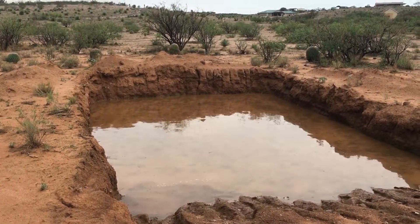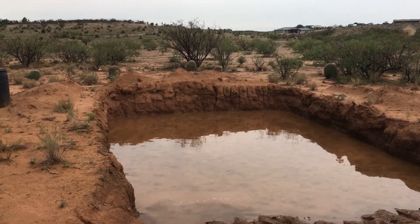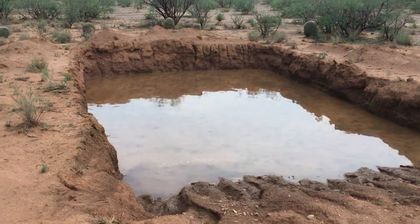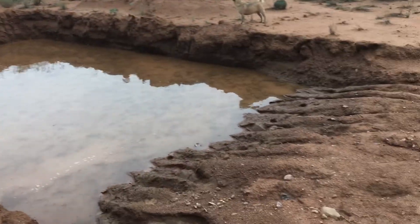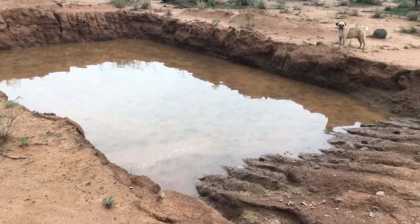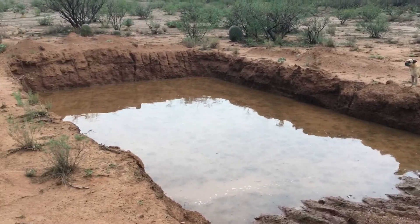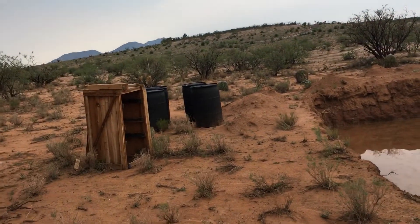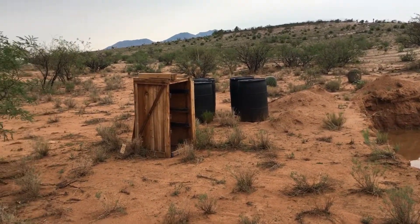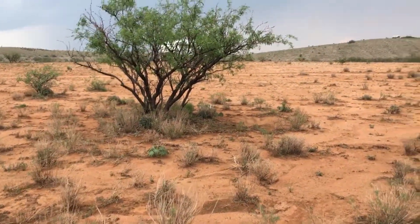Like I said, this has already filled up twice with just two rains. So I'm thinking we can definitely handle all our agricultural plant water just with this alone. Then all the roof catchments we're going to have around the property will help us with more of our household water usage.